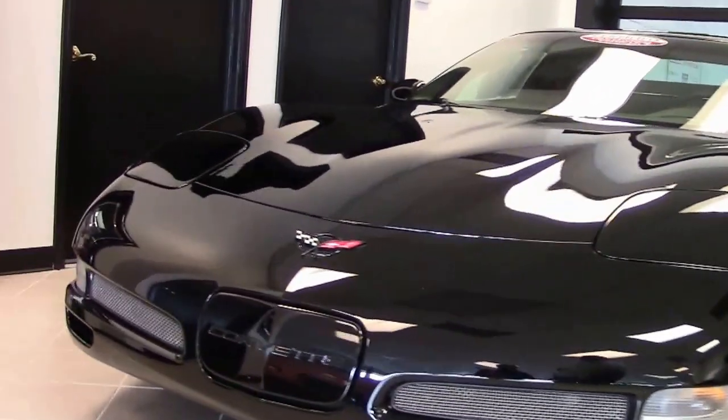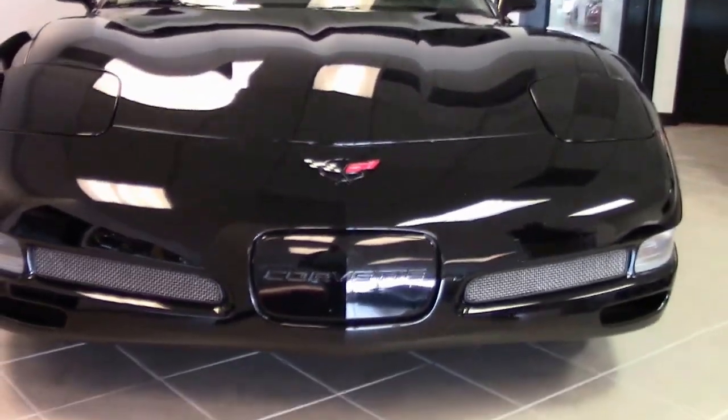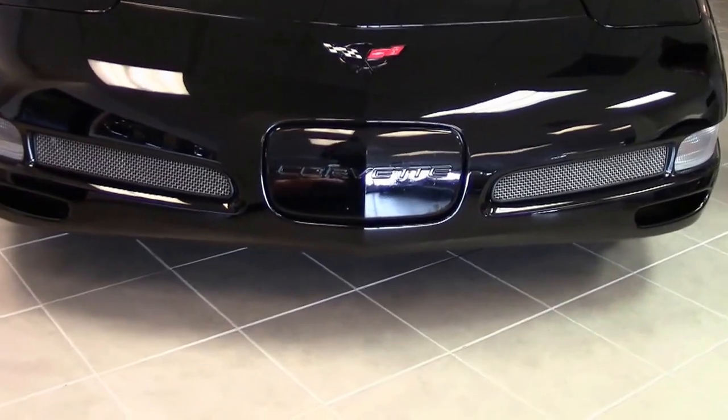This is a black 2002 Z06, one of 2,205 ever made, and this one only has 12,000 miles on it.